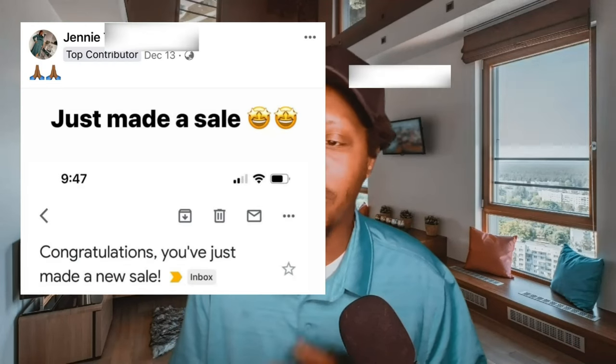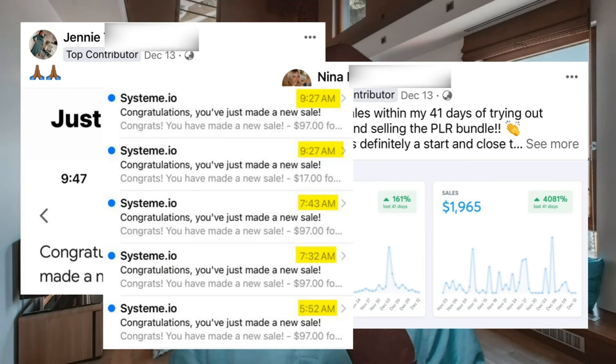And not just her — hundreds and even thousands of others are taking advantage of PLR products and making thousands of dollars per month. But understand this: having a PLR product is one thing, but having a profitable digital product is another.